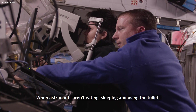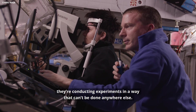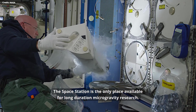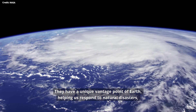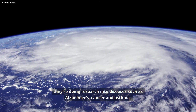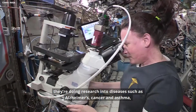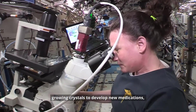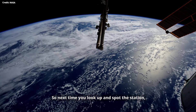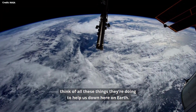When astronauts aren't eating, sleeping, and using the toilet, they're conducting experiments in a way that cannot be done anywhere else. The space station is the only place available for long-duration microgravity research. They have a unique vantage point of Earth helping us respond to natural disasters. They're doing research into diseases such as Alzheimer's, cancer, and asthma — growing crystals to develop new medications, growing food, and even baking cookies. So next time you look up and spot the station, think of all the things they're doing to help us down here on Earth.